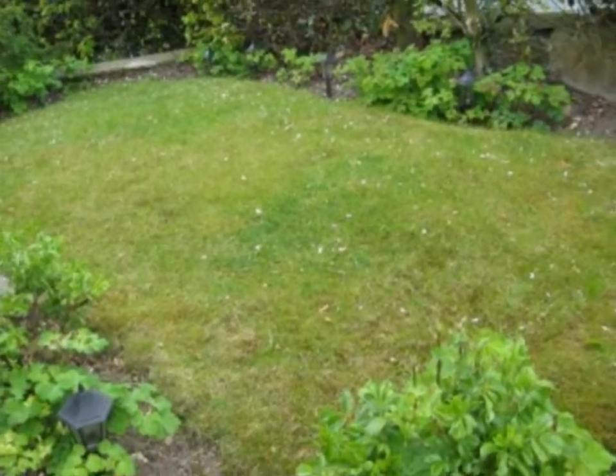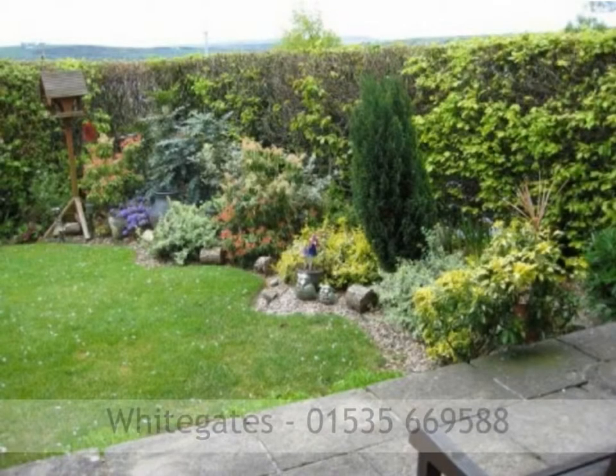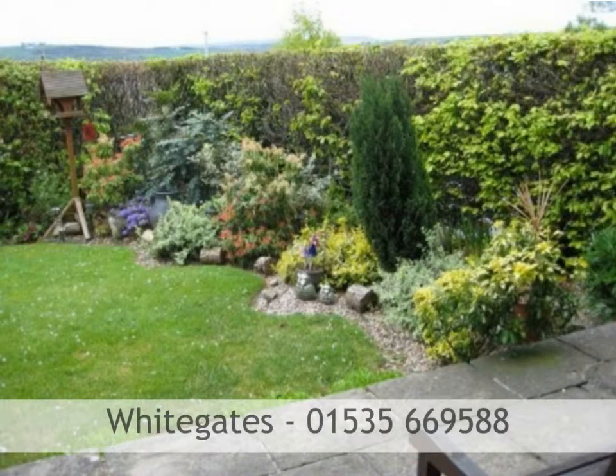Externally there are lovely well-maintained gardens to three sides and a driveway leading to the integral garage with ample side workshop under.